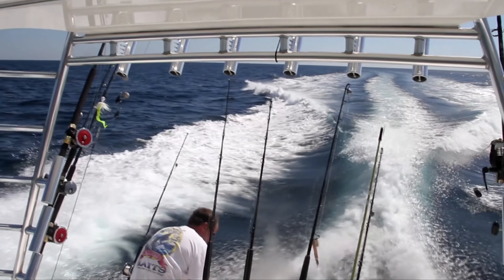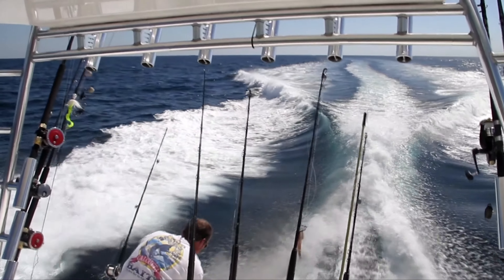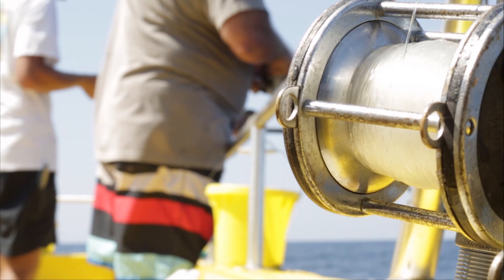Deep sea fishing is one of the area's most popular activities. Did you know Orange Beach is home to one of the largest charter fishing fleets in the Gulf of Mexico? There are dozens of deep sea and charter fishing providers in the destination.